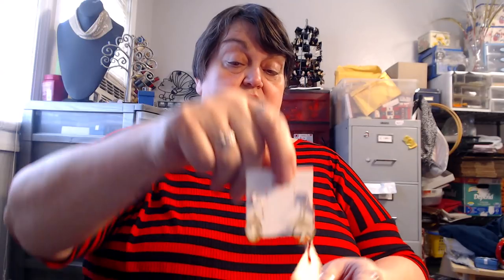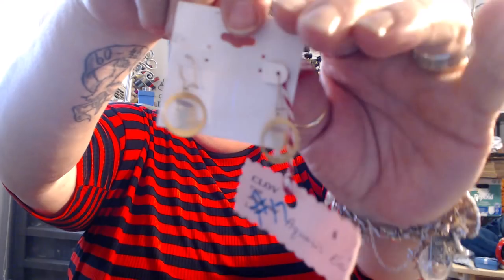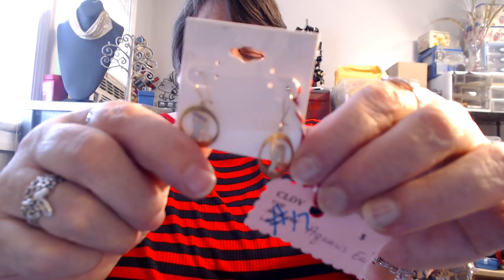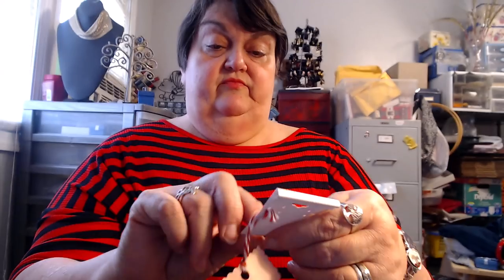Number seventeen is a pair of zodiac earrings — they say Aquarius on them. On one side it says Aquarius. That is number seventeen. Number eighteen is a bracelet — it is black and silver-tone with a huge spring ring clasp, and it says 'peace' on it. That is number eighteen.